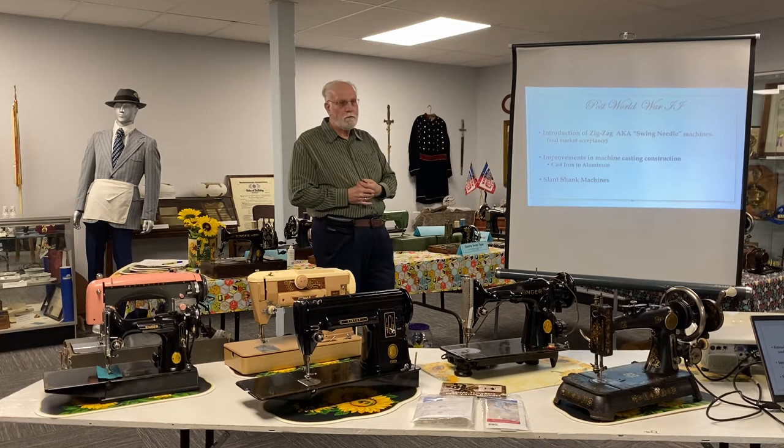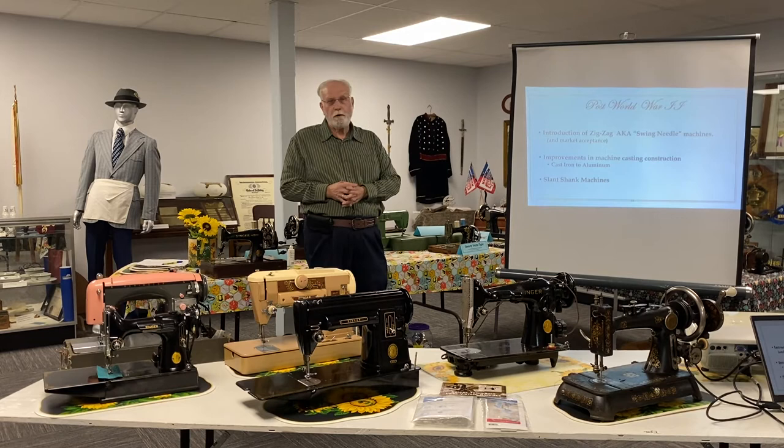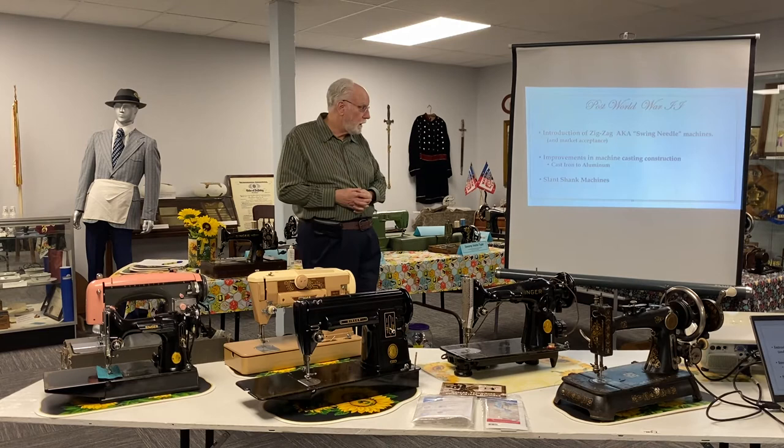After World War II, development continued. We talked about the zigzag, also known as swing needle machines. Singer introduced that and the market accepted it. Another Italian company, Nietzsche, was building some fabulous swing needle machines at the time. And finally, the market was ready for them.